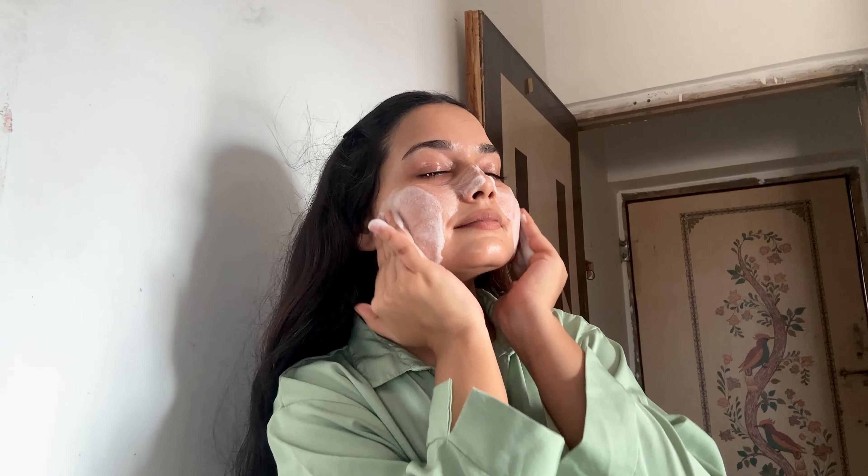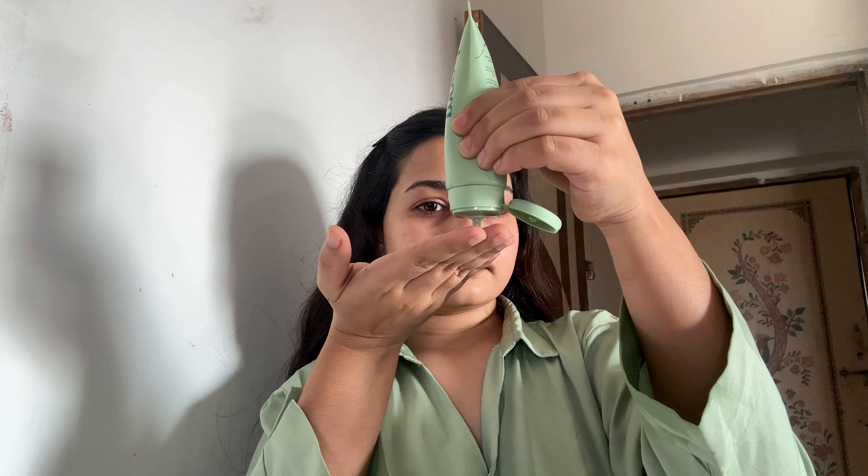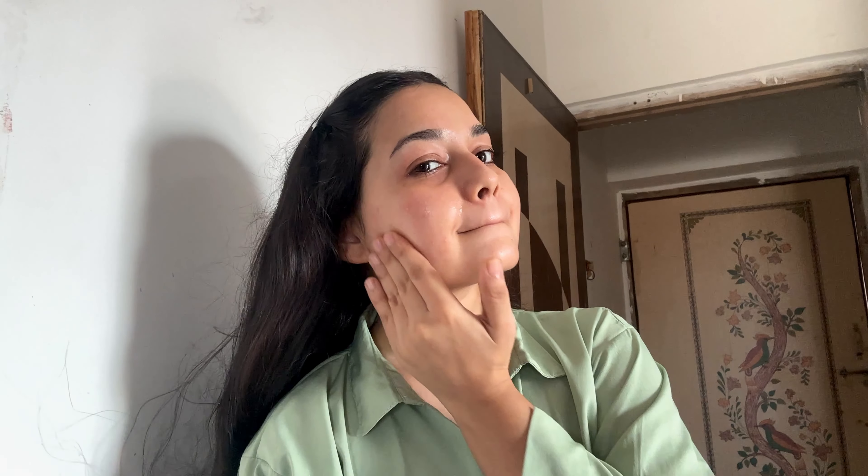Let me quickly show you all the products that I use. I start with the Moody Acne Expert foaming face wash. It has salicylic acid and green tea that helps control sebum production, fight active acne, and deeply cleanses the pores without stripping my skin of its natural oil. The best part — it also targets blemishes, blackheads, and whiteheads.